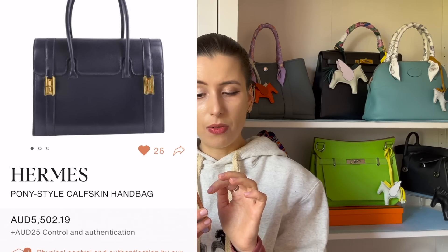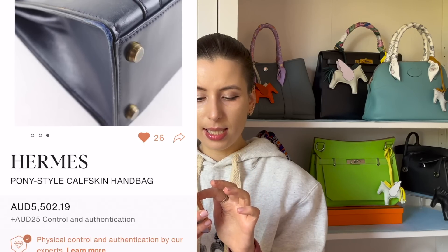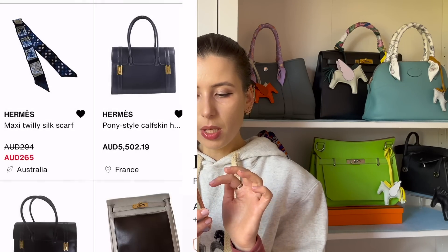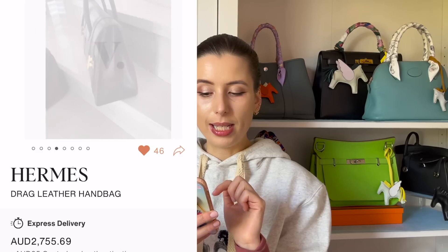I'm absolutely obsessed with this bag — it's the Drag bag, the vintage version. I love the combination of blue with gold hardware, but it's too expensive at $5,000. I found another Drag bag for $2,000 which I think is larger, and I've really got my eye on that one — it's actually really nice.